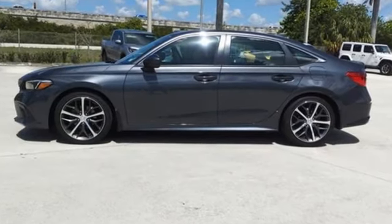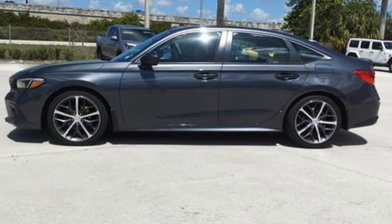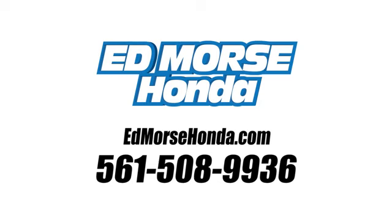Gas pressurized shocks and intercooled turbo inline four-cylinder engine. The time is now — see it for yourself today. Call us today at 561-508-9936.